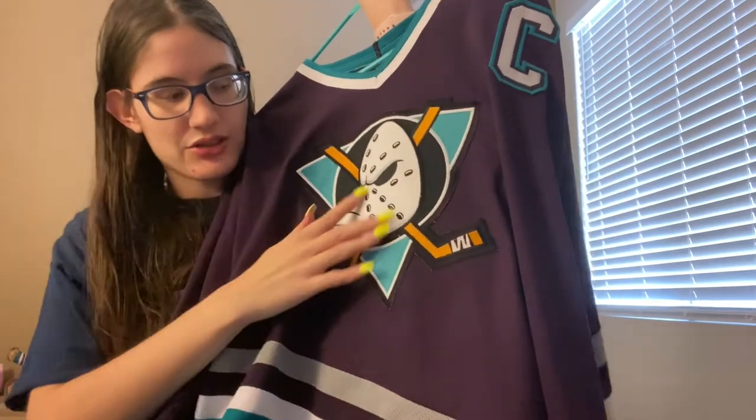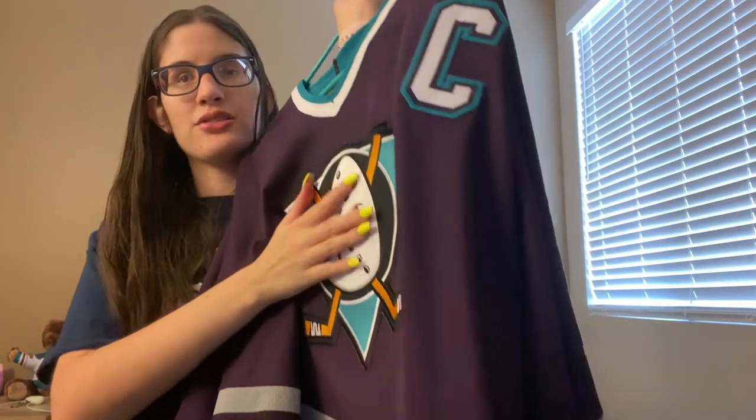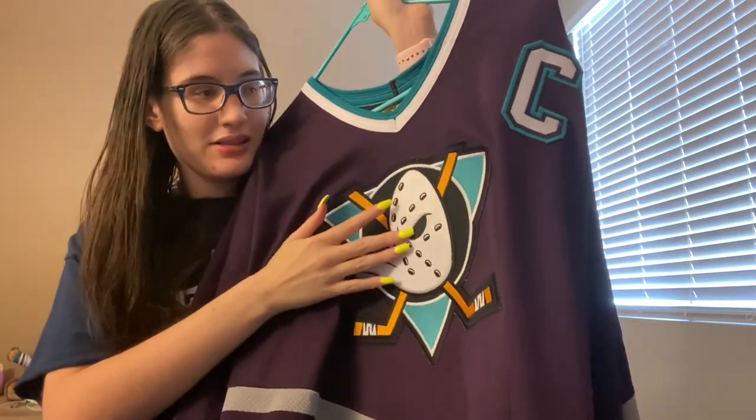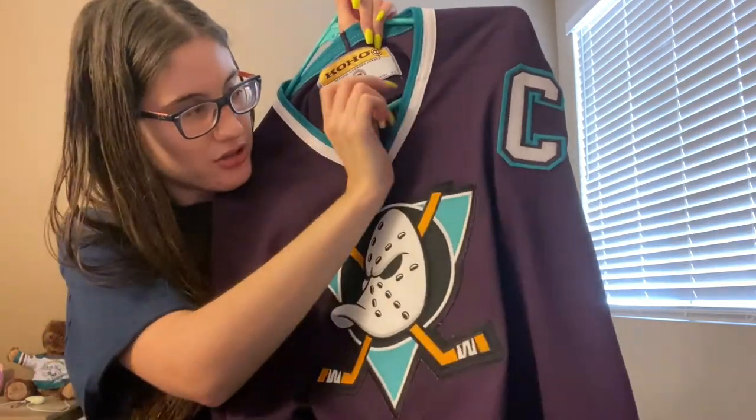This one has green instead of silver, and I noticed the logo is flat rather than puffy like the other one.